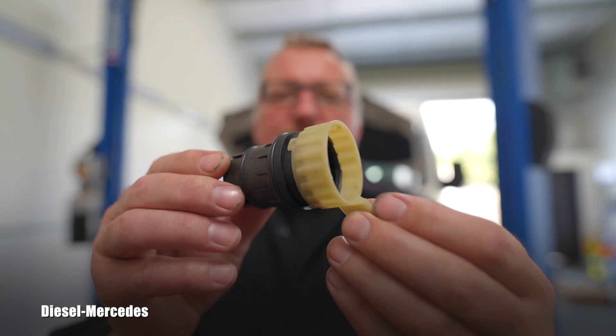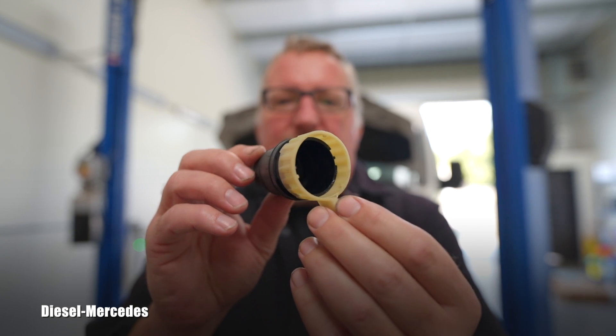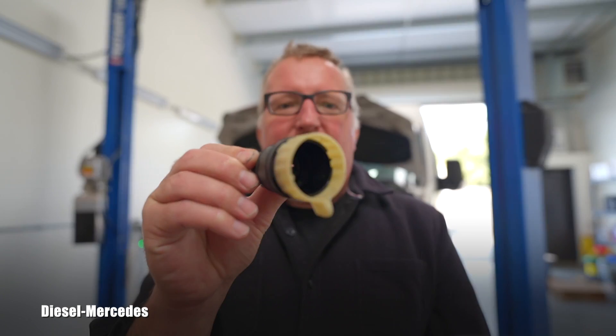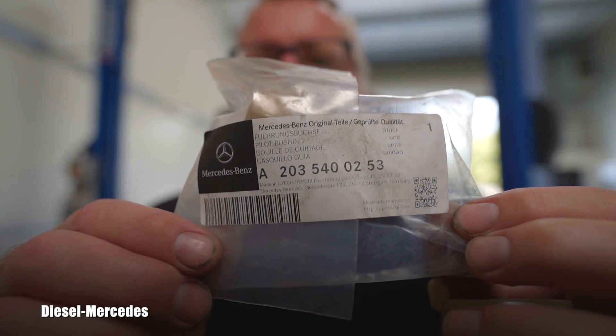This transmission is fully electronically controlled, which means there are electronic parts inside and a wire coming to the transmission toward this electrical connector. I want to convince you today: if you do any service on this transmission, always replace this infamous electrical connector. I've saved the last one as a sample for filming, and we have the Mercedes-Benz part number right here for you.